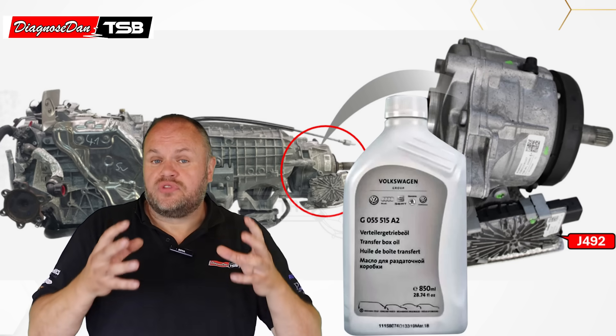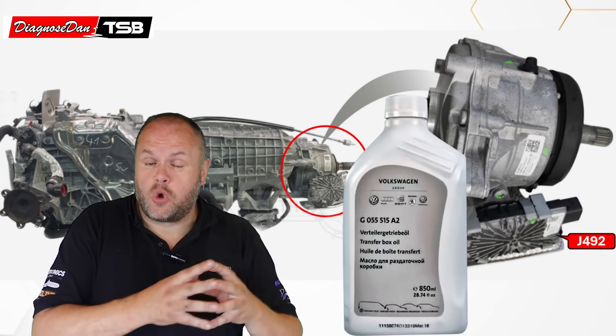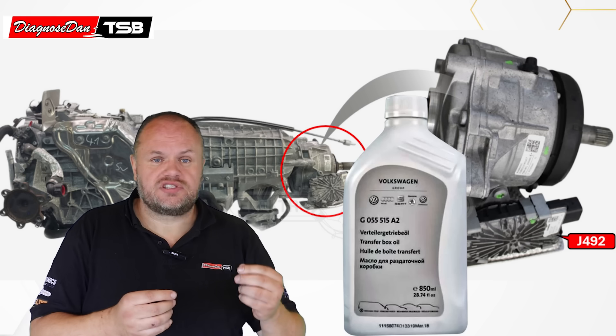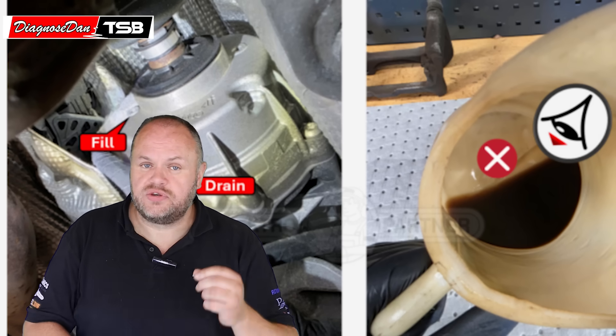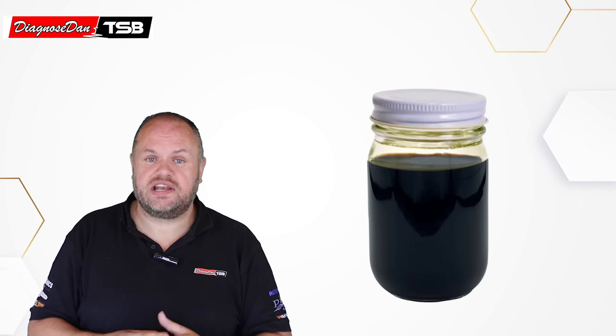The juddering of that clutch almost feels exactly the same as a misfire. Despite the heat, the wear of the clutch, and the condensation inside that 4WD system, according to Audi this is lifetime oil and they don't give us an interval for when to change it. As mentioned in the bulletin, we advised the customer to drain the oil and do a visual inspection — and indeed, it was looking very, very nasty.